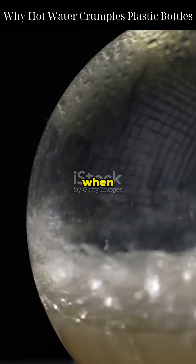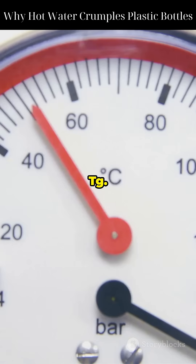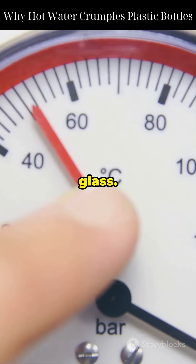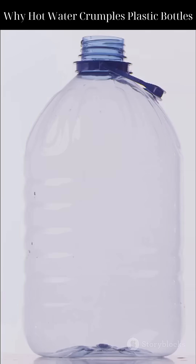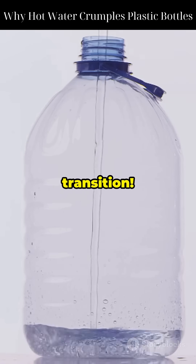But the real drama happens when the temperature crosses something called the glass transition temperature, or TG. At room temperature, plastics like PET are stiff and brittle, like glass. But when heated beyond TG — around 70 to 80 degrees Celsius for PET — they become soft, rubbery, and bendable. That's the glass-to-rubber transition.